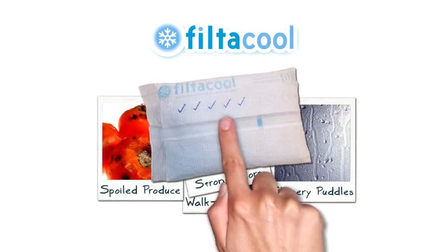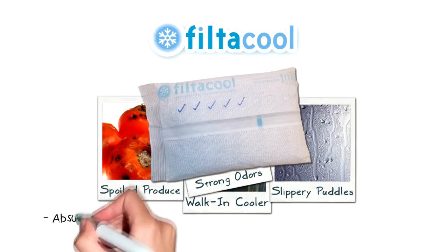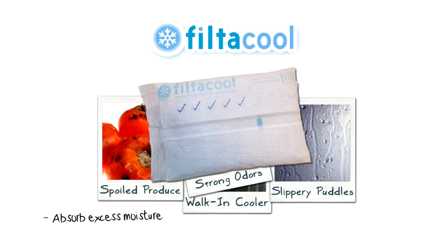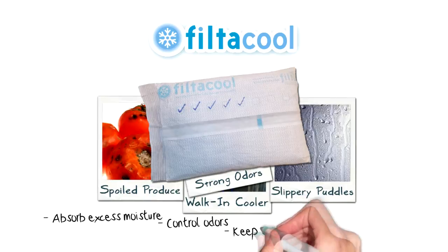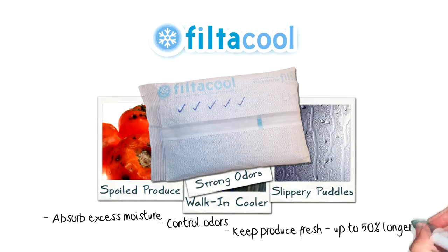Introducing the FiltaCool service. Unlike disposable products, the natural minerals in FiltaCool filters absorb excess moisture, control odors, and keep produce fresh up to 50% longer.